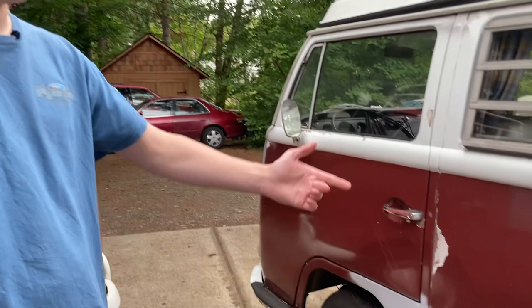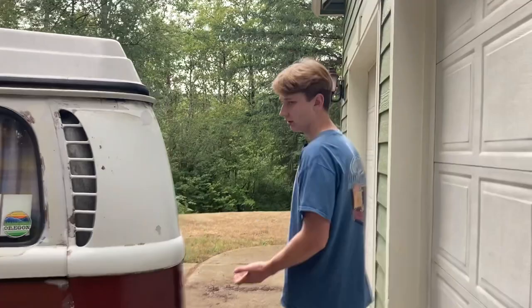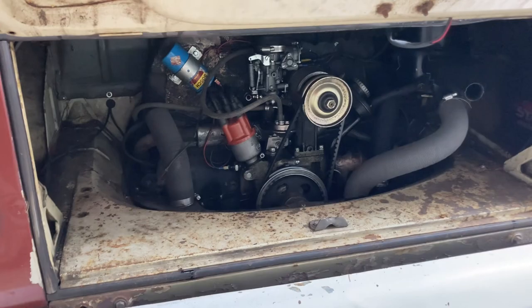Other key differences: in a bay window you have the IRS rear suspension — independent rear suspension — so it rides a little better, which is why some people say it rides like a marshmallow. I personally think working on bay windows is much easier. There's a lot of room to work on the engine, especially once you take the bumper and apron off. I've taken this engine out probably six times. If you're looking for your first bus, I'd really recommend the early bay window because the apron and bumper remove, making it really easy to take the engine out.